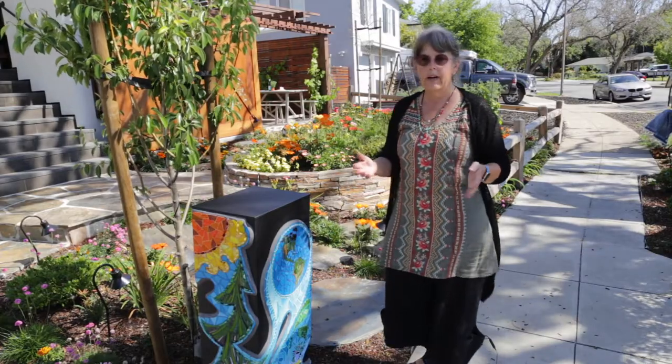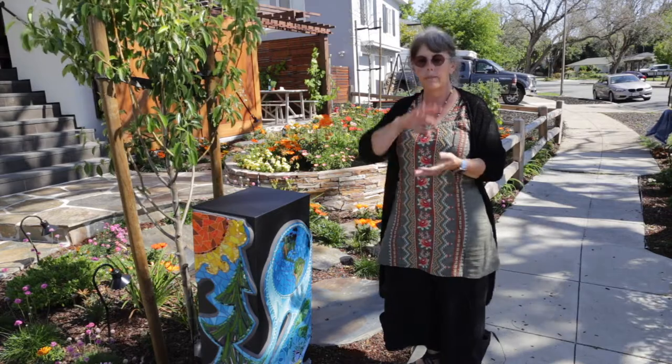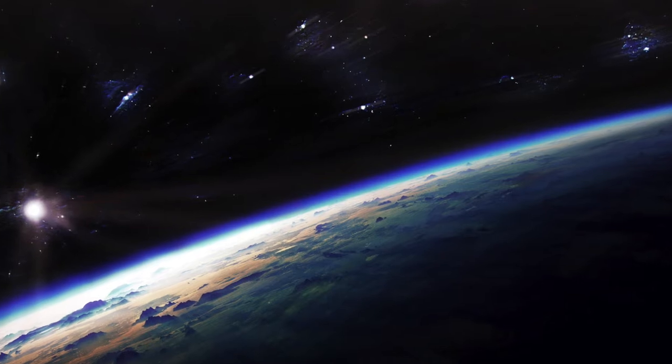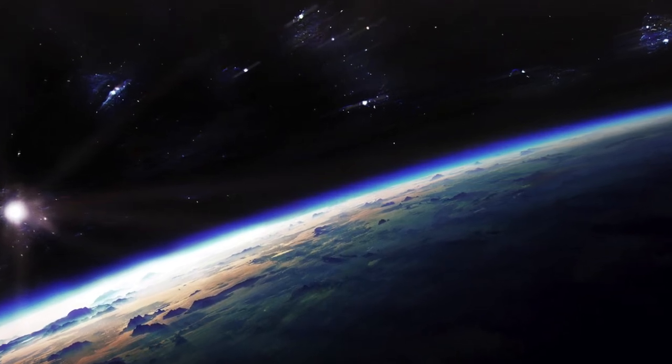One of my very favorite photographs ever is of planet Earth just hanging in space with this thin blue veil around it — this atmosphere — and we couldn't live on this planet without that atmosphere.